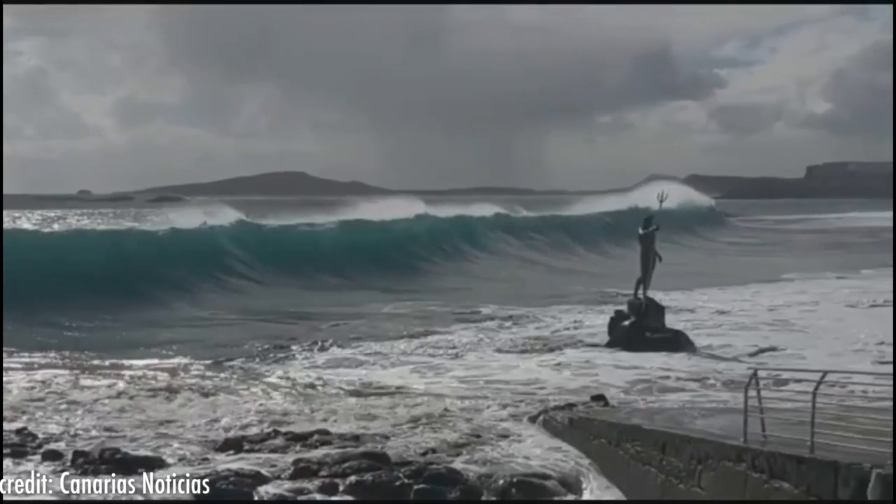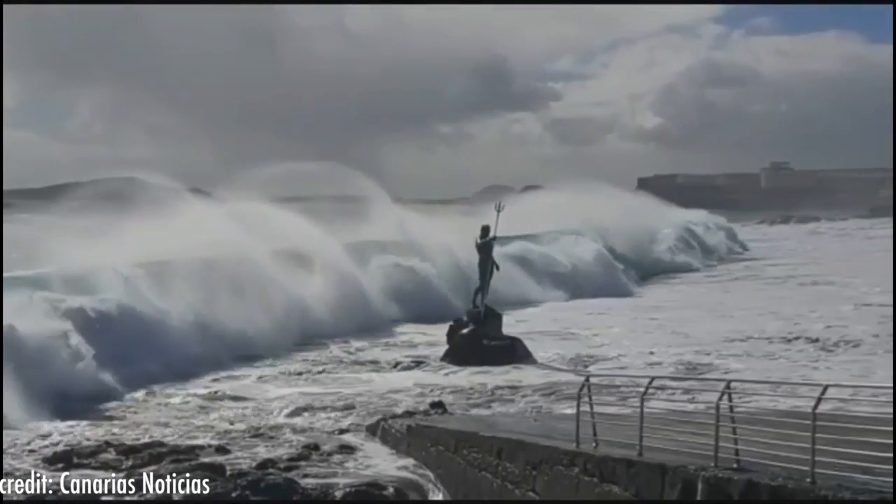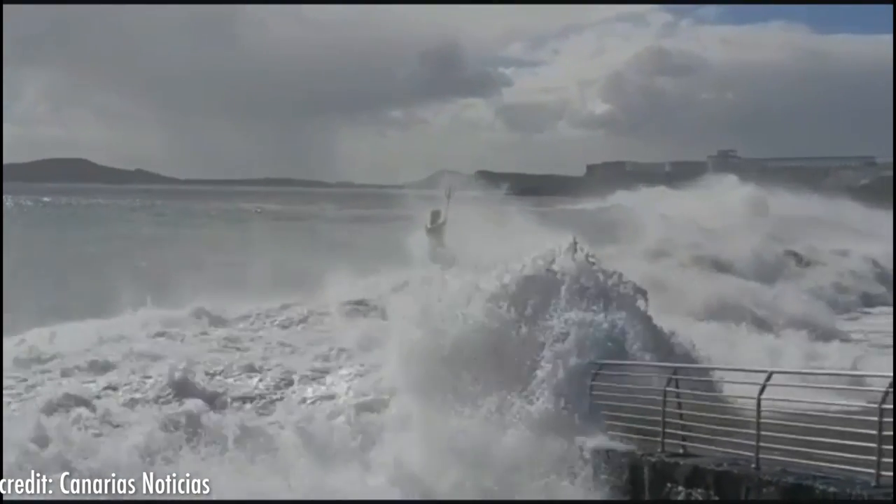This statue has become such an icon on this beach and is one of the most photographed elements. Seeing how Poseidon seems to emerge from the sea in full force while the waves crash into him is a very imposing sight.